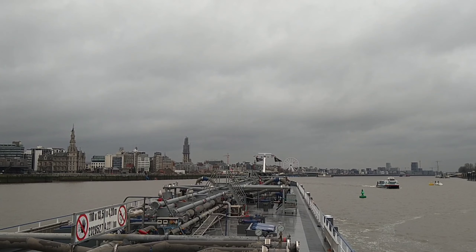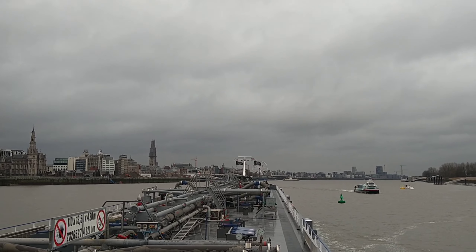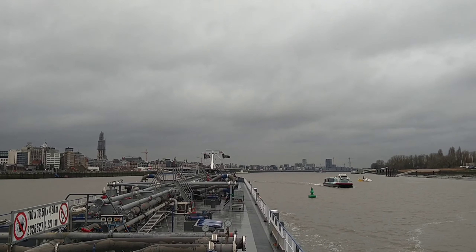Hello guys, this place is the Scheldt River, the port of Antwerpen, Belgium.